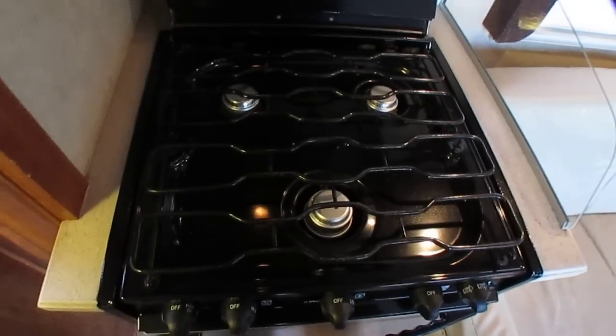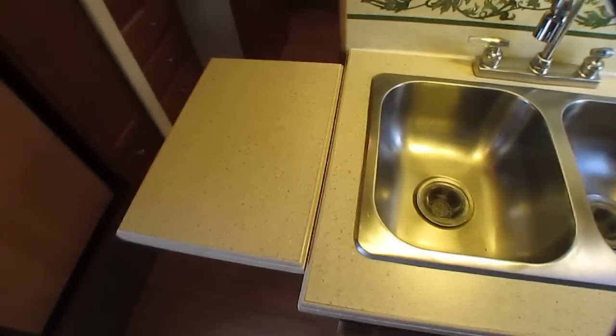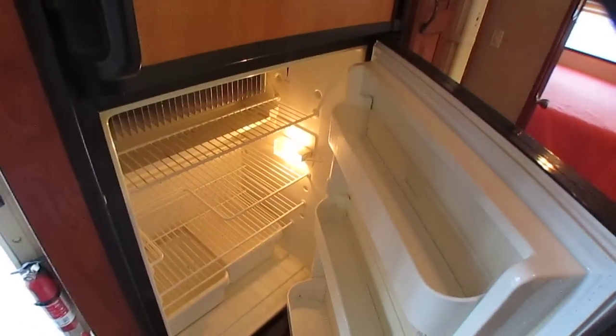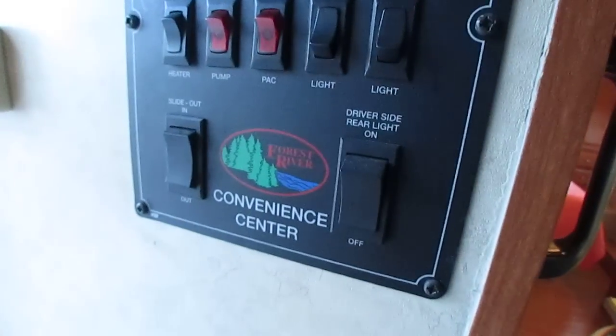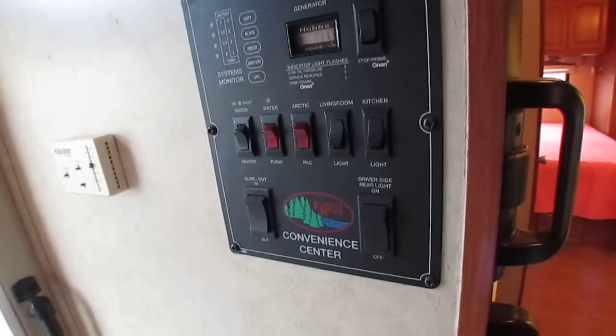I know they put 114,000 miles on it, but they sure didn't cook in here — that thing looks almost brand new. Microwave is clean and we haven't even cleaned it up; this is just how it came in. Oven looks good, stainless steel double sink, countertop extension. Dometic refrigerator freezer already getting cold — clean — and this runs off propane or electric. Wow, hardly any hours on the generator considering the miles — 391 hours. It's got the Arctic pack heated holding tanks too.